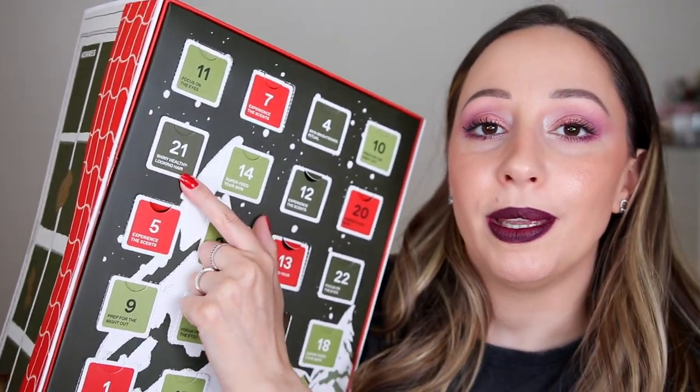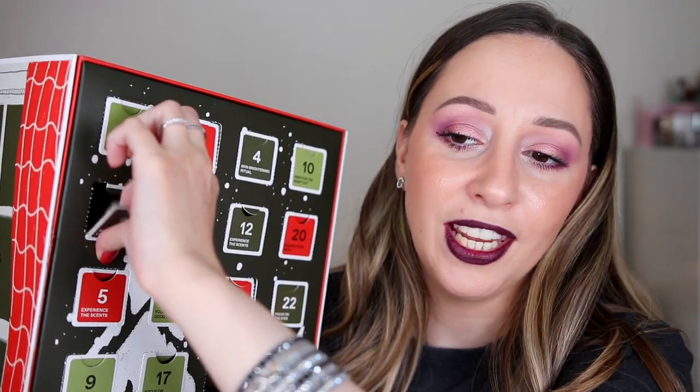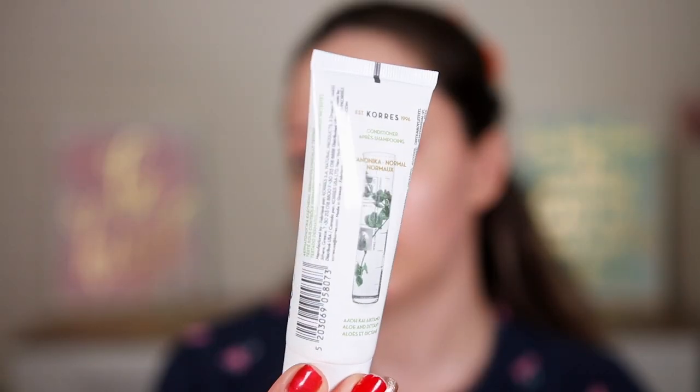Door 21 says 'shiny healthy looking hair' — I'm going to say a hair oil. Nope. This is the conditioner with aloe and dittany for normal hair. It smells so nice. I hope I can use it on my hair because they are bleached and damaged.